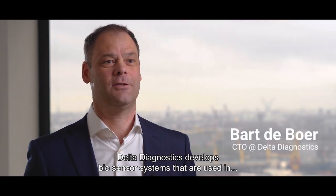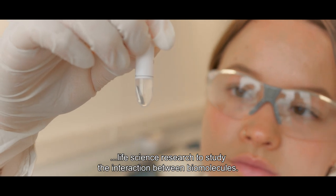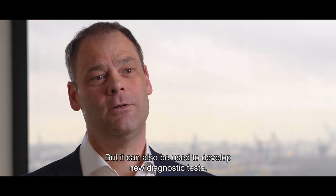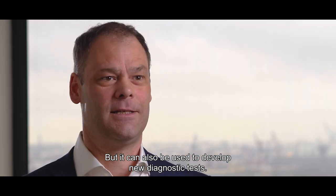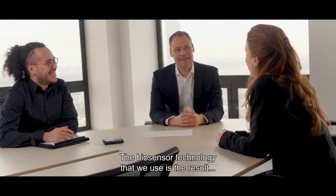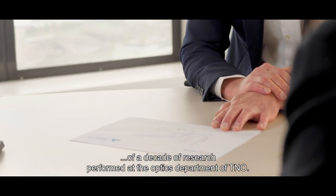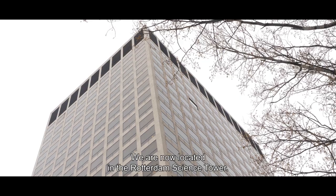DELTA Diagnostics develops biosensor systems that are used in life science research to study the interaction between biomolecules, but they can also be used to develop new diagnostic tests. DELTA Diagnostics is a spin-off of TNO. The biosensor technology that we use is the result of a decade of research performed at the optics department of TNO. We are now located in the Rotterdam Science Tower.